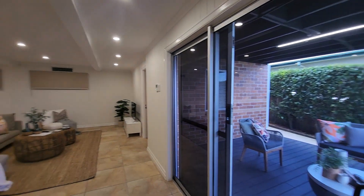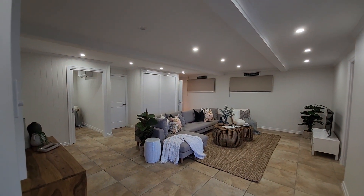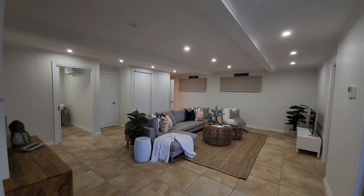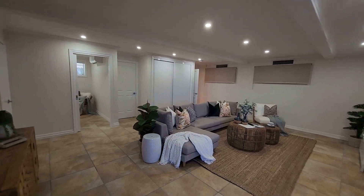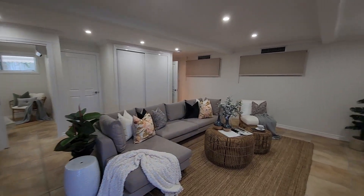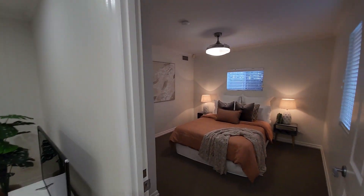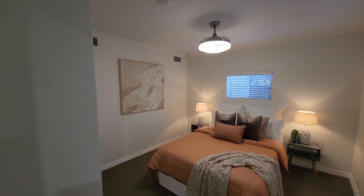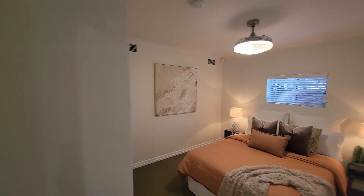Turning the corner, we've got a really nice generous-sized second living area down here — a rumpus room, kids' retreat, whatever you like. There's also another bedroom down here which has built-ins, retractable fans, and ducted air conditioning on the sides as you can see.